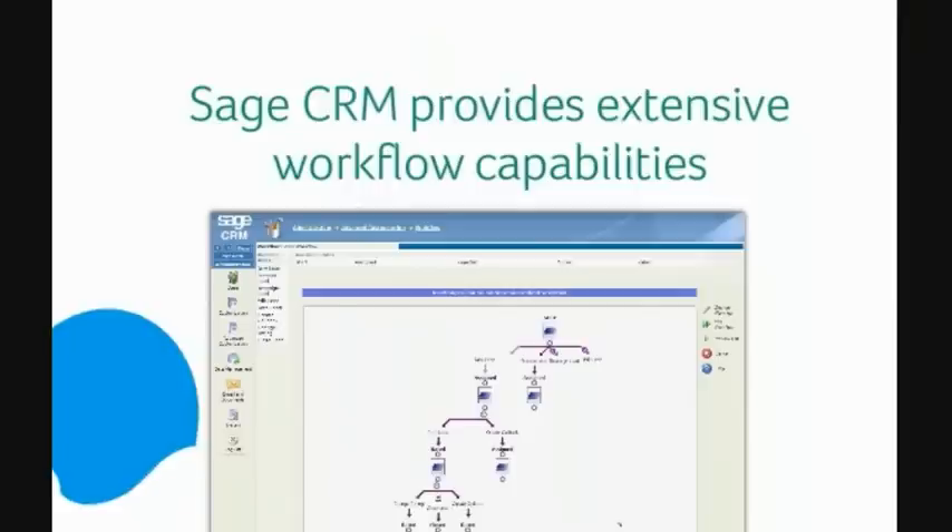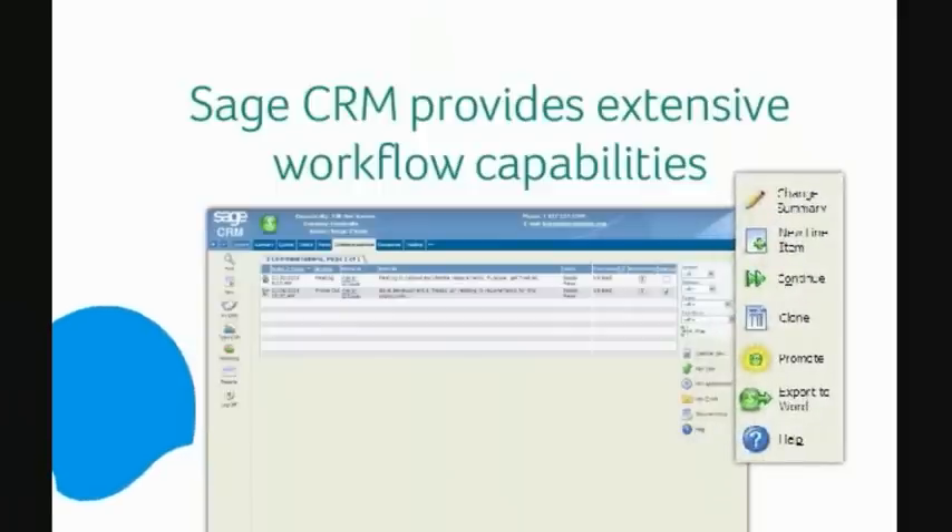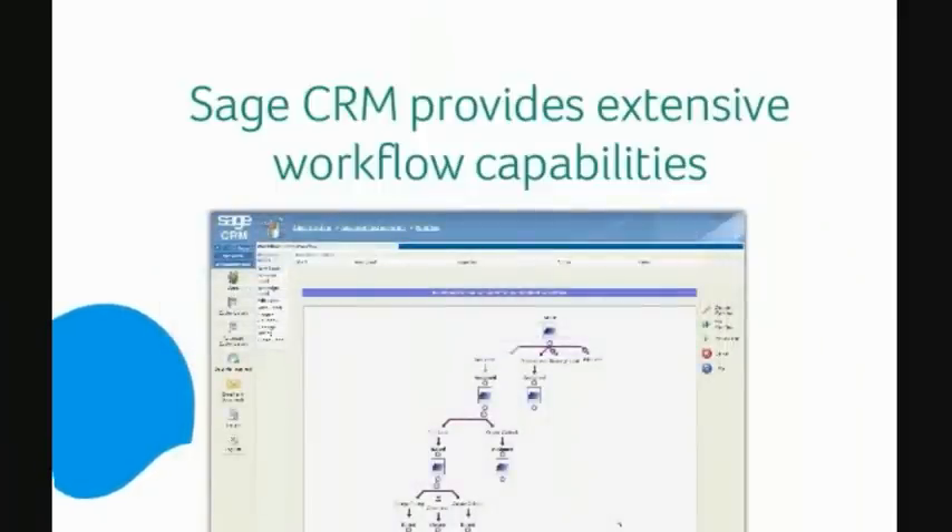Sage CRM provides extensive workflow capabilities out of the box. Your managers can define workflow orchestration rules using intuitive drag-and-drop tools. From here, alerts, escalations, and task assignments are guided through predefined processes with a full audit trail. For example, your sales staff can be alerted to new leads as soon as they are captured, allowing them to respond rapidly to sales inquiries. The management team can receive alerts while they are on the road, allowing them to spot trends and pursue new opportunities as early as possible. Workflow notifications and alerts can be sent through a variety of means, including email, SMS, and pop-up messages.